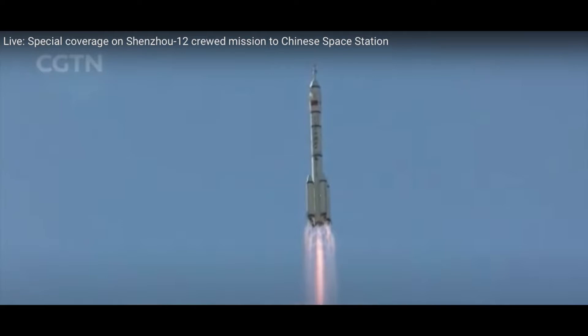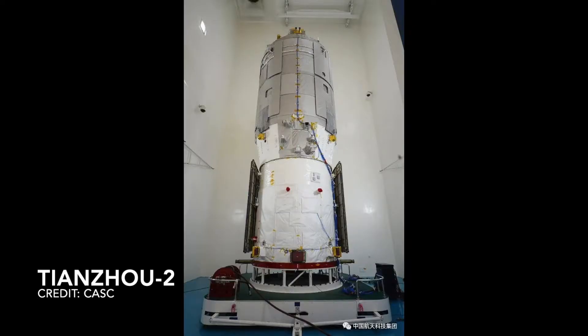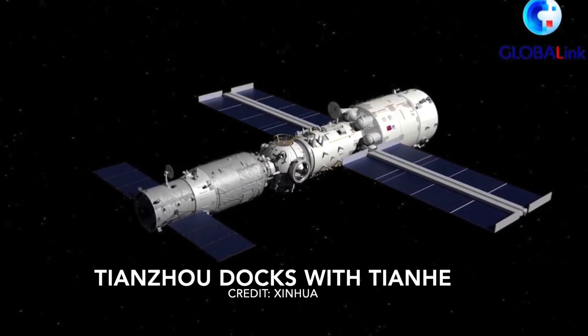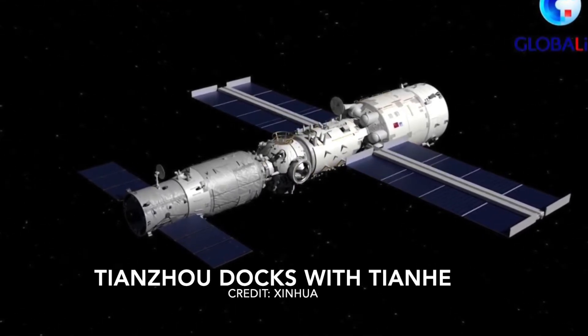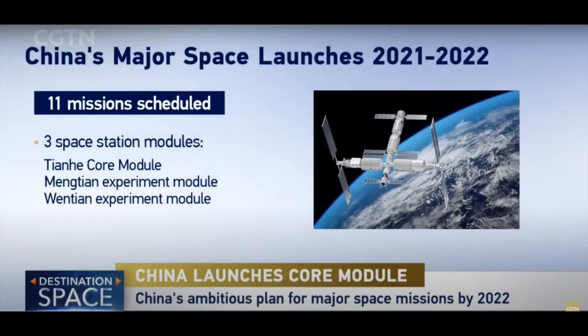Thus, in a matter of a few months, China has launched and sent a crew of astronauts to their Tiangong space station. China's first crew to the Tiangong space station unpacked the Tianzhou-2 cargo supply ship once they were docked. The crew is going to carry on experiments, test equipment, conduct maintenance, and prepare the station for receiving two laboratory modules, which are scheduled to arrive at Tiangong next year.